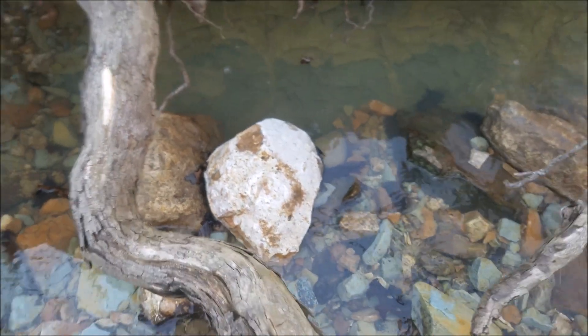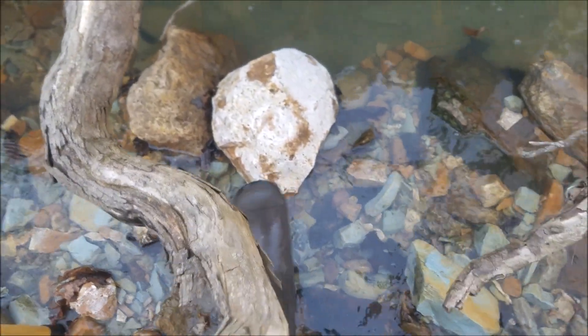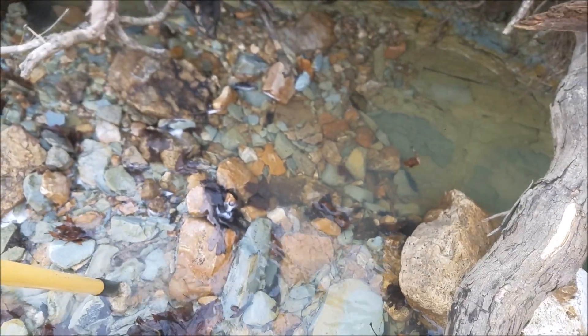That's a chert nodule. Burling chert, I believe, inside probably white. Looks like the rest of this, it's got creek stain on it.